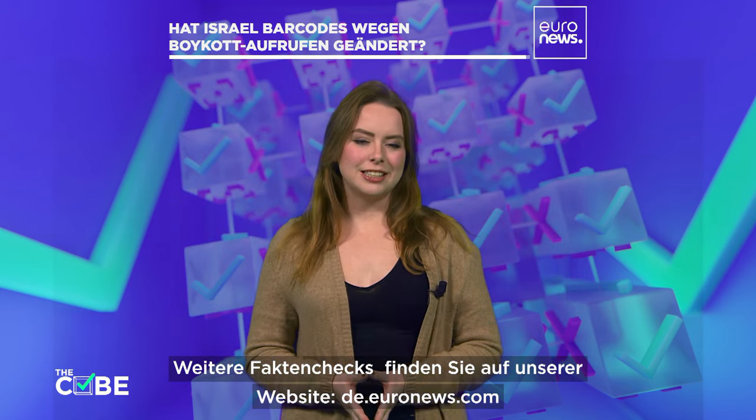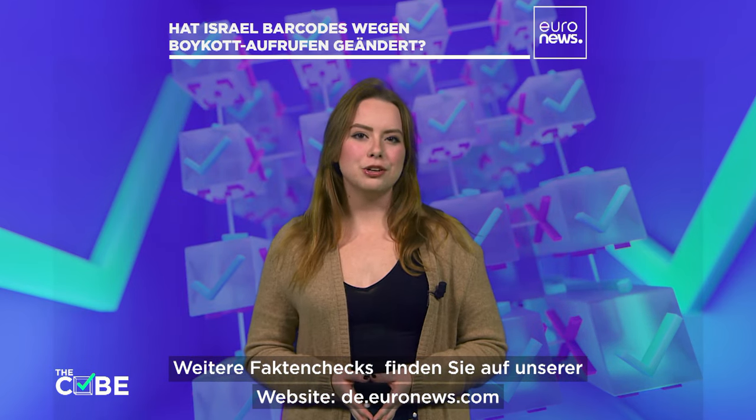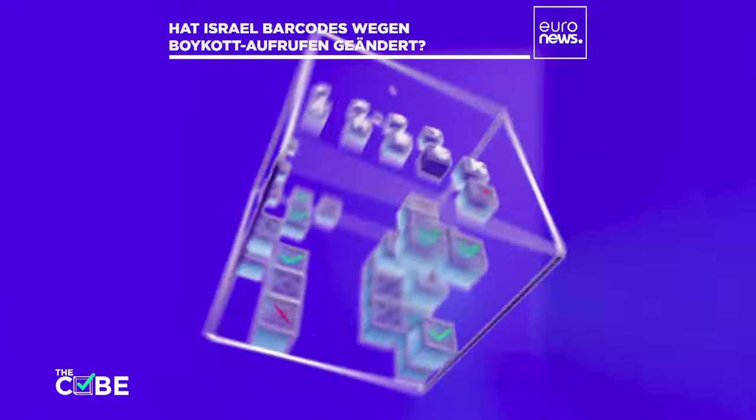For more fact checks and investigations, check out our website, euronews.com.